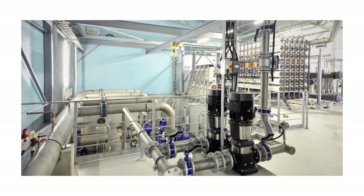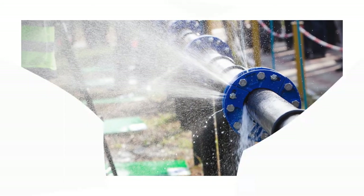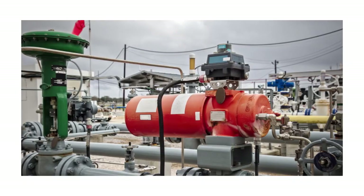No matter how you use your valves, you probably have some that break down, some that leak, noisy valves, and high actuator costs.